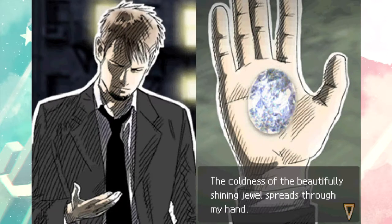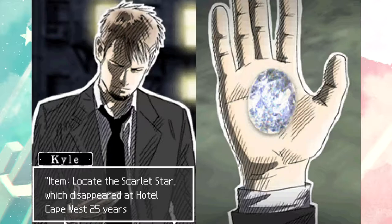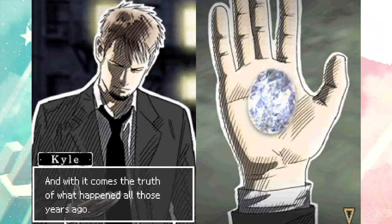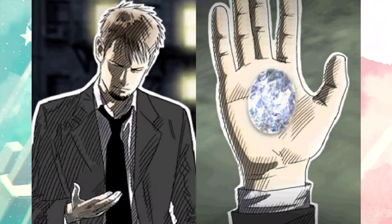The coldness of the beautifully shining jewel spreads through my hand. Item located: the Scarlet Star, which disappeared at Hotel Cape West 25 years ago. So this is the thing you've been searching for - is it Will McGrath? And with it comes the truth of what happened all those years ago.